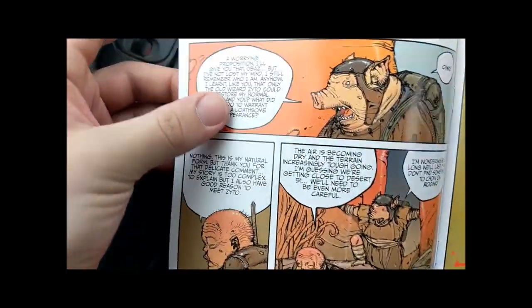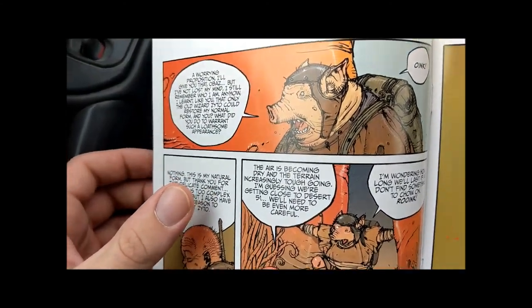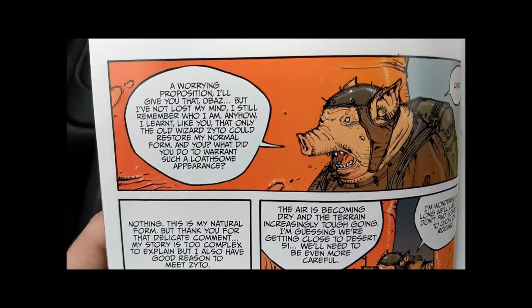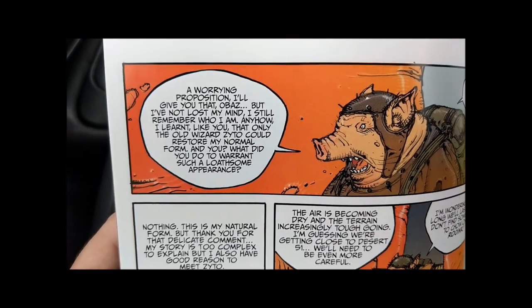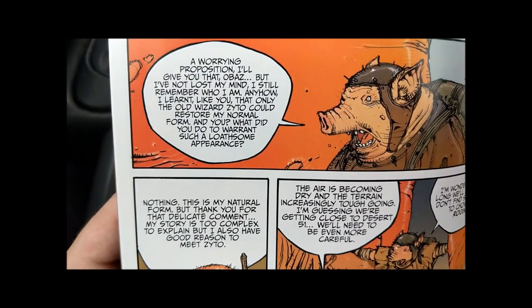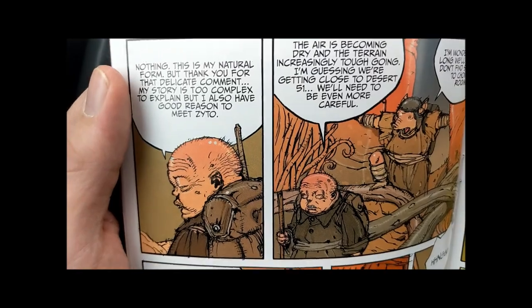The little guy asks the pig man how he became a pig. He says he woke up one day and was like that. The little guy says, 'Do you ever think maybe you've always been a pig? A pig being graced with the ability to think and talk is a far more positive light than a normal person being turned into one.' The pig replies, 'I'll give you that, Obaz. But I've not lost my mind — I still remember who I am. I learned, like you, that only the old wizard Zaito could restore my normal form. What did you do to warrant such a loathsome appearance?' 'Nothing. This is my natural form. But thank you for the delicate comment.'